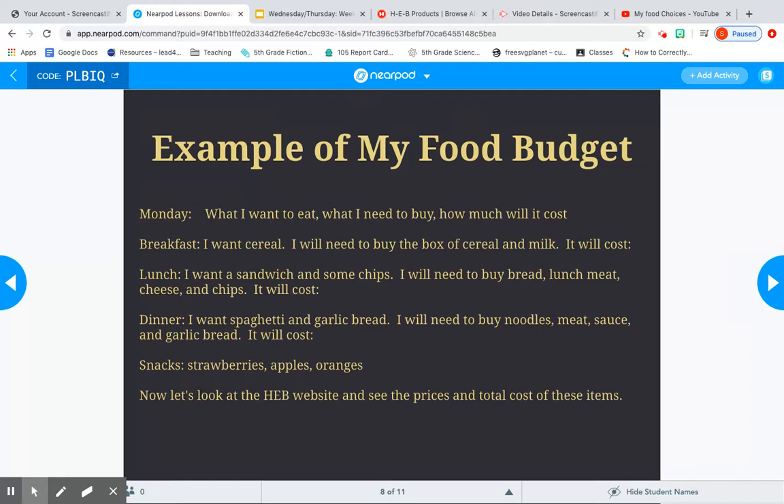For lunch I want a sandwich with some chips, so I need to buy bread, lunch meat, cheese, and chips — we'll write the cost down in a bit. For dinner I want spaghetti and garlic bread, so I'll need noodles, meat sauce, and garlic bread. For snacks I'm thinking strawberries, apples, and oranges.